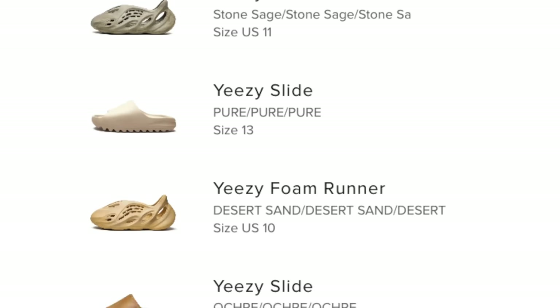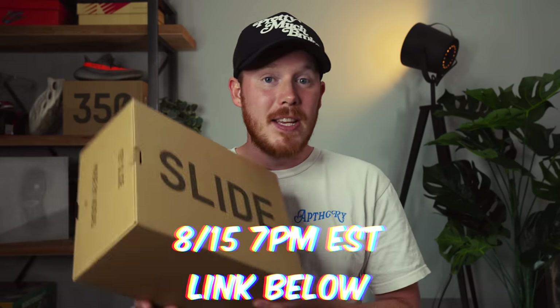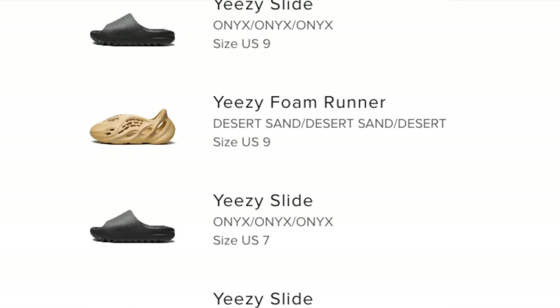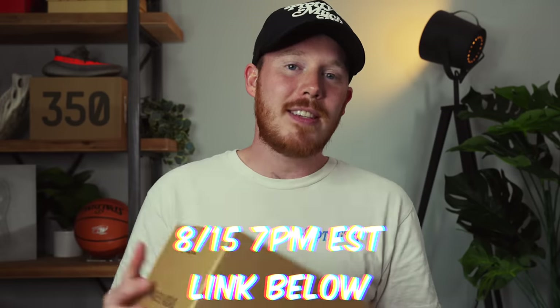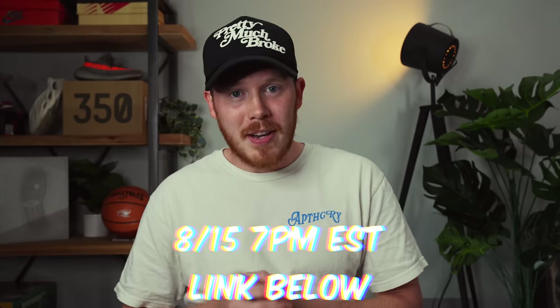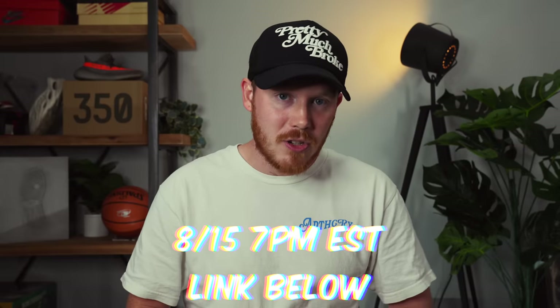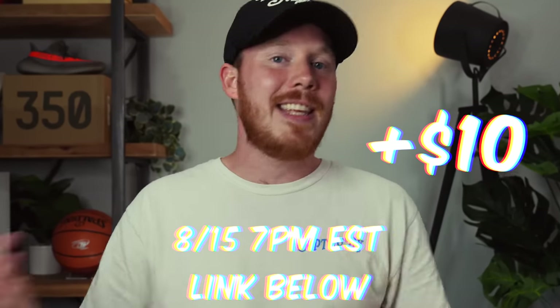Also somewhat unrelated — I'm giving away 10 pairs of free Yeezys. I'm doing a Whatnot live stream Monday August 15th at 7 p.m. Eastern time. I'm giving away 10 pairs of Yeezys as well as selling some sneakers from my personal collection. There's a link in the description below, and if it's your first time on Whatnot, use that link to get $10 of credit with your first purchase.